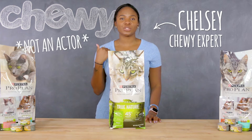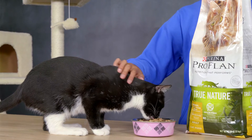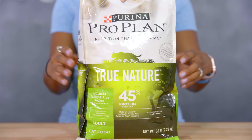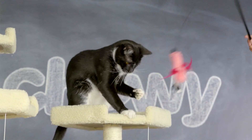Hi everyone, I'm Chelsea from Chewy, and I'm here to share with you a very appetizing brand of food that'll truly satisfy your cat's needs for protein. It's Purina Pro Plan True Nature. Each recipe is formulated to be high in protein to feed their natural instincts.